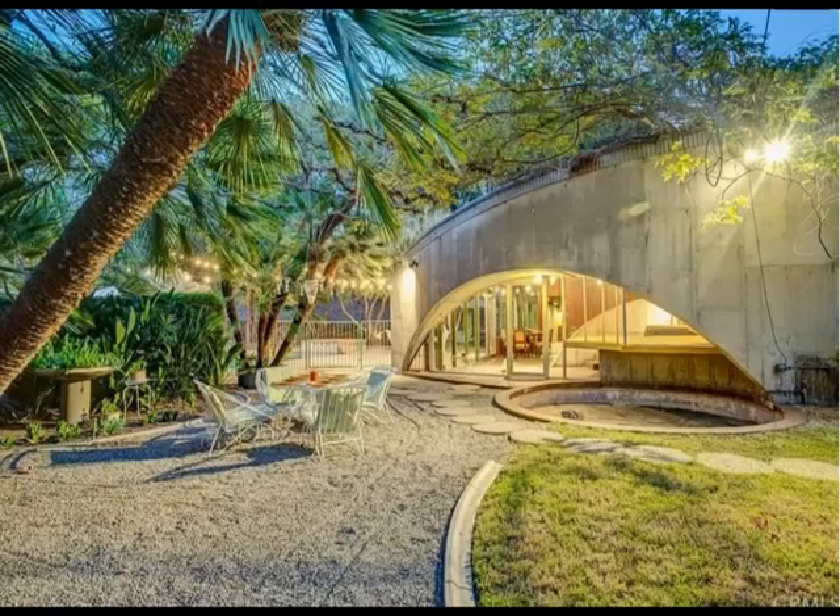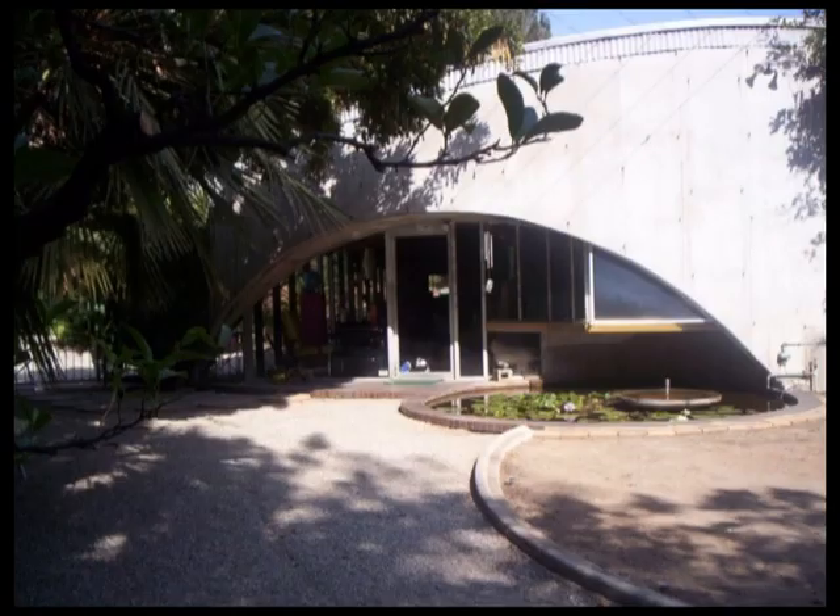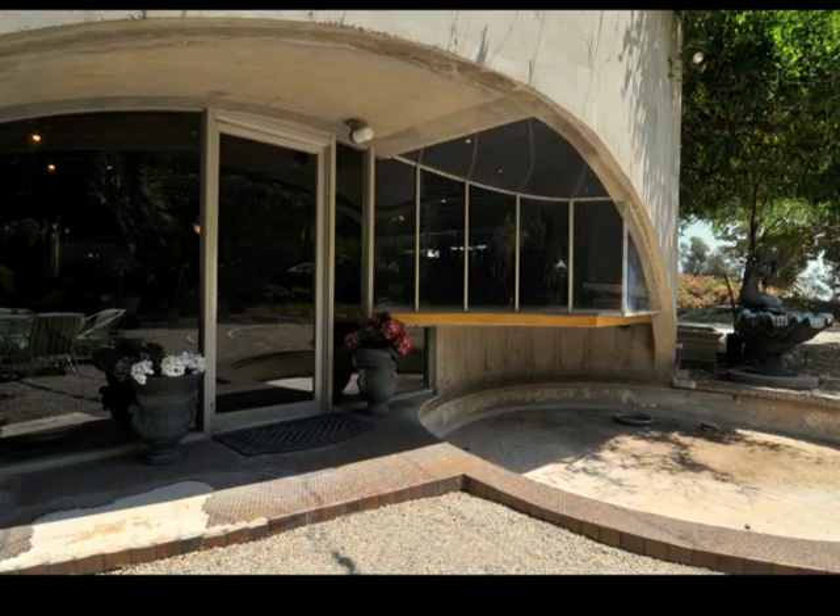When we walk along the pathway we see the futuristic shapes of the house. The main house has a front opening which is half circular. The glass window in this opening, which has the front door in it, is placed behind the facade. This creates shadow over the front door and brings sunlight inside at the same time. A circular pond goes partly underneath the facade.